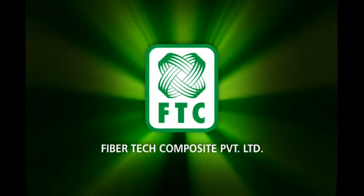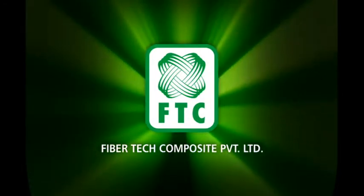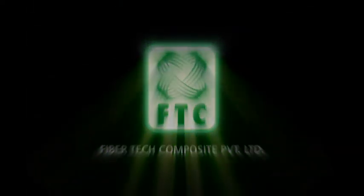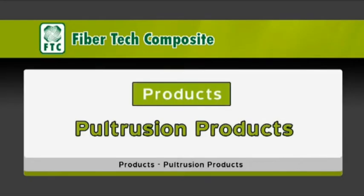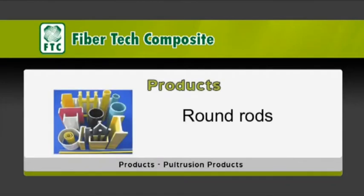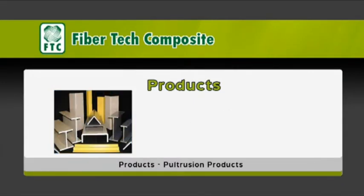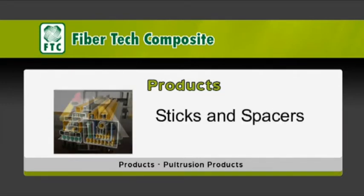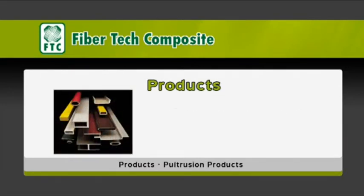FiberTech Composite Private Limited products: pultrusion products. We offer a wide range of pultrusion products for the pultrusion process — products include round rods, rectangles, squares, I-sections, T-sections, angles, channels, dog bone profiles, dovetail sticks and spacers, corner profiles, hollow sections, and more.